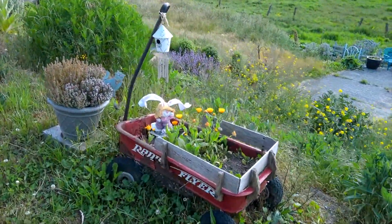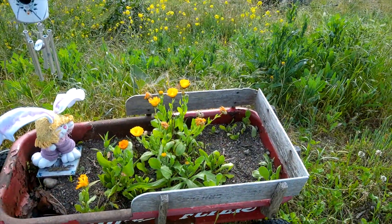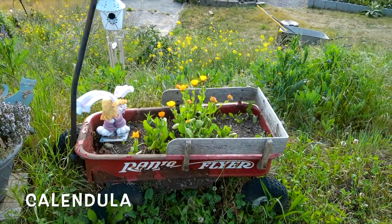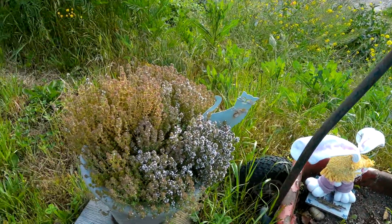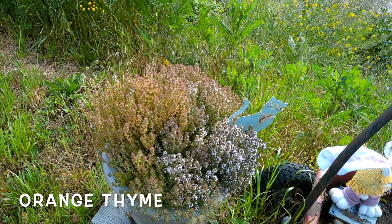This old radio flyer wagon I put to good use by planting calendulas in it. It's really rusty, but it's still holding on, and I just think it looks so adorable — it always makes me smile when I see it. Here I've got some orange thyme, which is a little variety of culinary thyme.